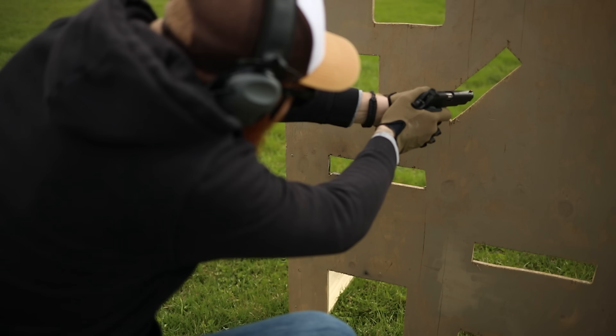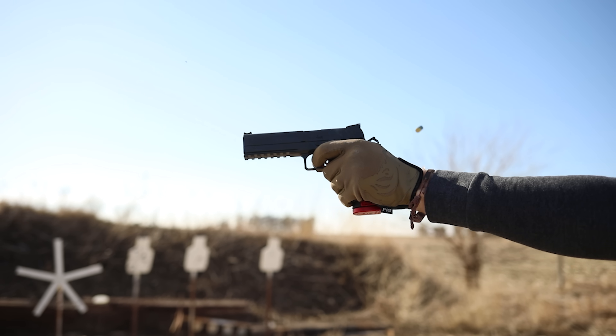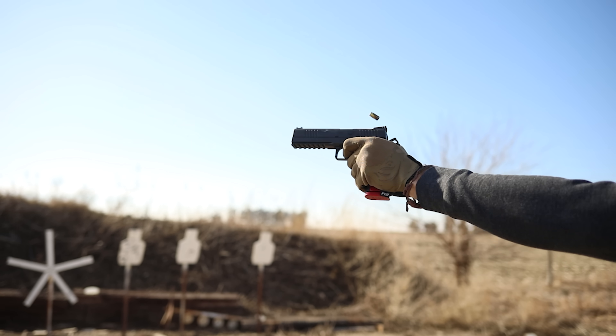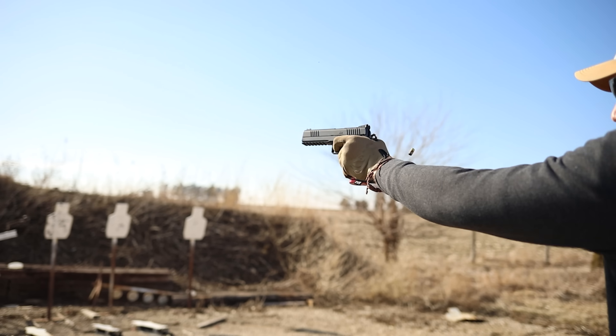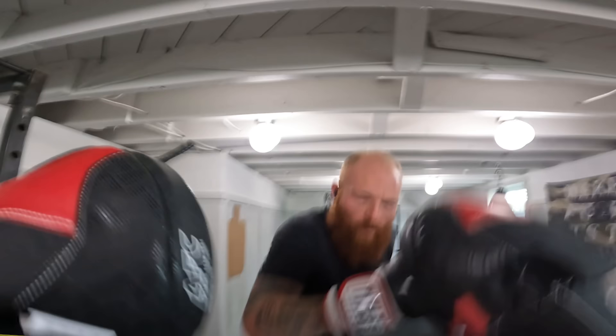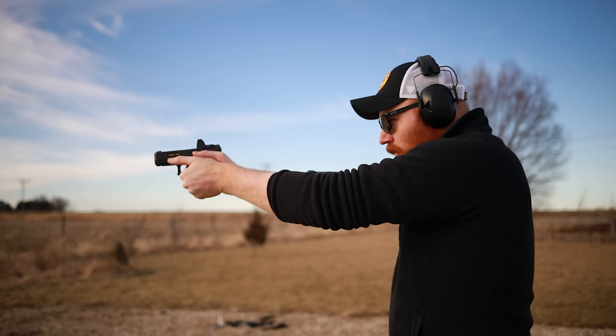What's up guys, this is Chris here and today we're going to be talking about something pretty important. We're going to be going over a few concealed carry tips that just might save your life. I've done a couple of these lists in the past, however they're pretty old, so I decided to do a larger, more all-encompassing video where I talk about a lot of tips in a more condensed version.